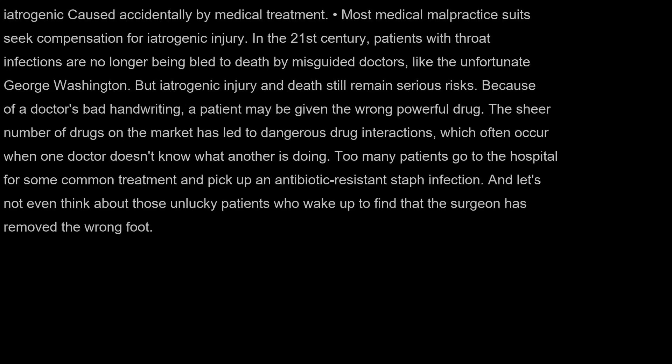Iatrogenic: caused accidentally by medical treatment. Most medical malpractice suits seek compensation for iatrogenic injury. In the 21st century, patients with throat infections are no longer being bled to death by misguided doctors, like the unfortunate George Washington. But iatrogenic injury and death still remain serious risks. Because of a doctor's bad handwriting, a patient may be given the wrong powerful drug. The sheer number of drugs on the market has led to dangerous drug interactions, which often occur when one doctor doesn't know what another is doing. Too many patients go to the hospital for some common treatment and pick up an antibiotic-resistant staph infection. And let's not even think about those unlucky patients who wake up to find that the surgeon has removed the wrong foot.